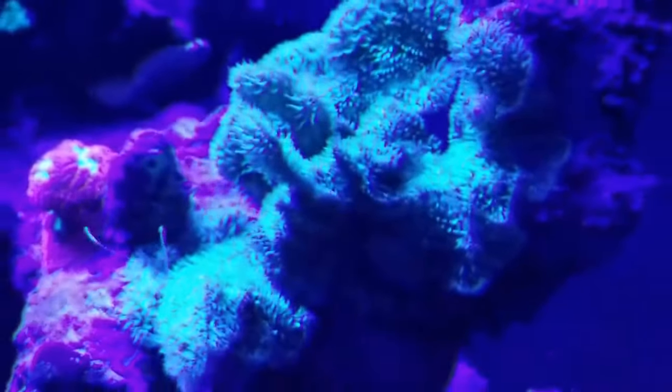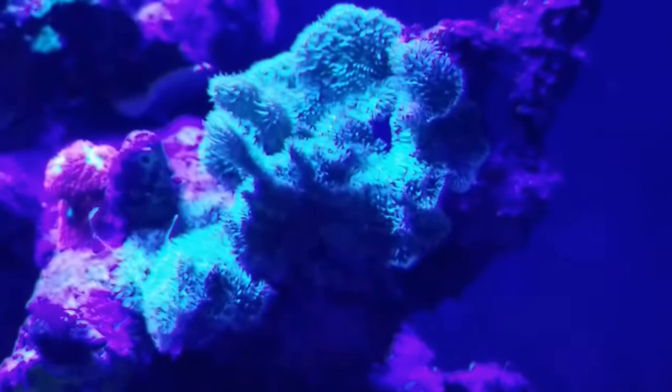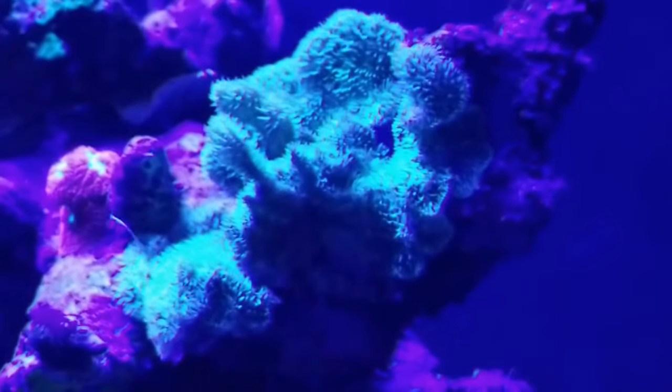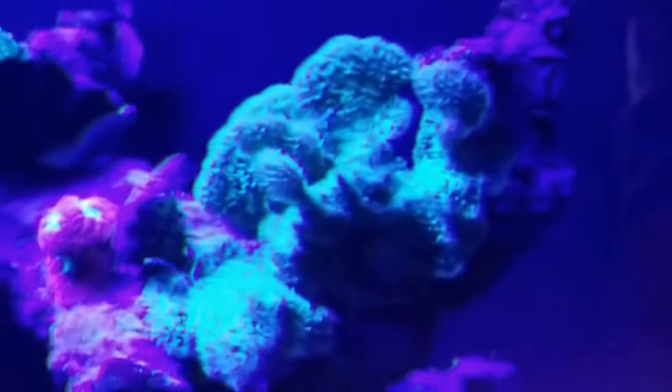This coral has really taken off. I bought a tiny frag this summer at Saltwater Junkies out in Peoria. Tiny frag and just set it there and it has really taken hold and just really grown all over that, into that rock.